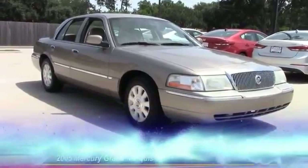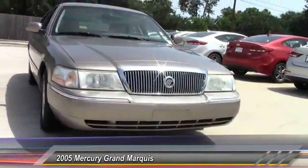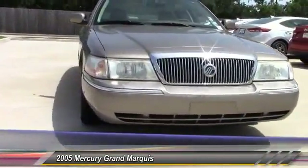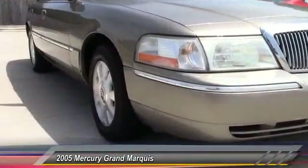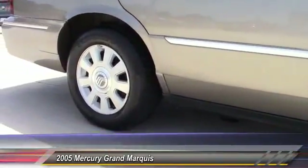The 2005 Grand Marquis. The Grand Marquis offers the roomiest interior and the most spacious trunk in its class. The class-exclusive standard V8 engine delivers 224 horsepower and can run on a unique blend of gasoline and ethanol, E85.